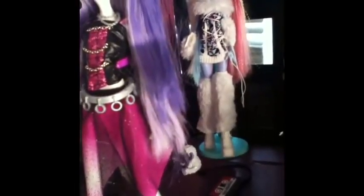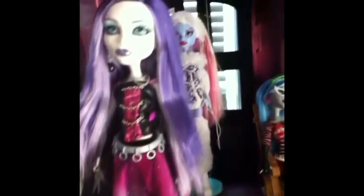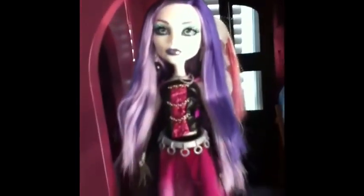Most of the places I've looked to find her, she's been like $40 minimum. But I found her for $20 at Target, so you might want to check. She was just sort of sitting there in the middle of everything. Keep checking those stores.